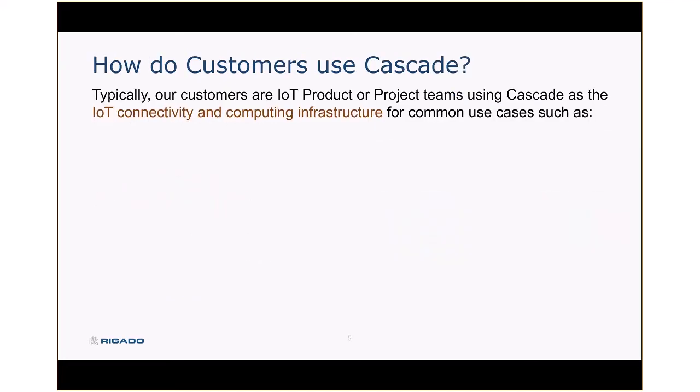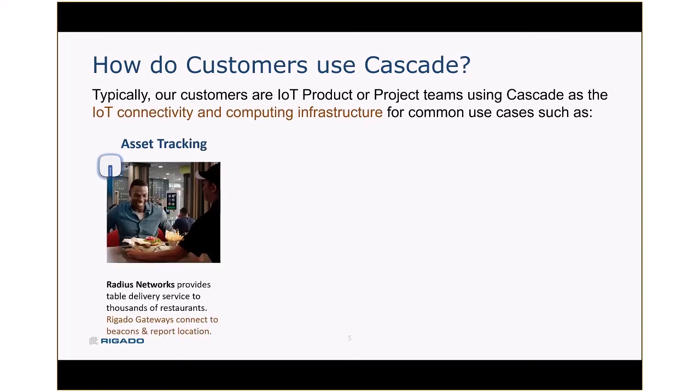So what do customers do with it? Typically, Cascade customers are IoT product or project teams using Cascade as the infrastructure on which to deploy their IoT application. That might be something like asset tracking. A customer of ours, Radius Networks, provides table delivery service in quick-serve restaurants, and it's Regato gateways mounted on the ceiling that track the Bluetooth beacons as they move through the restaurant and tell the servers where to deliver the food.